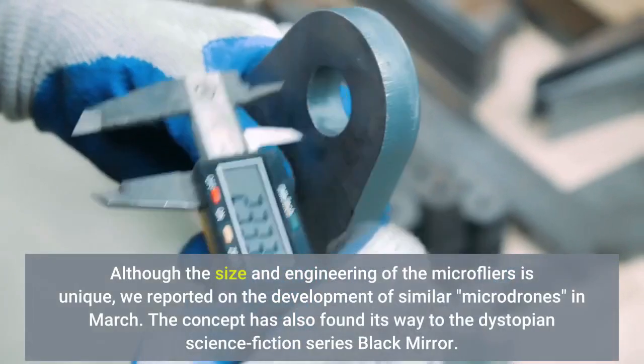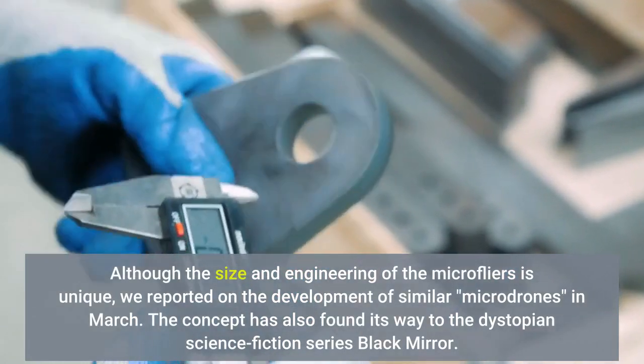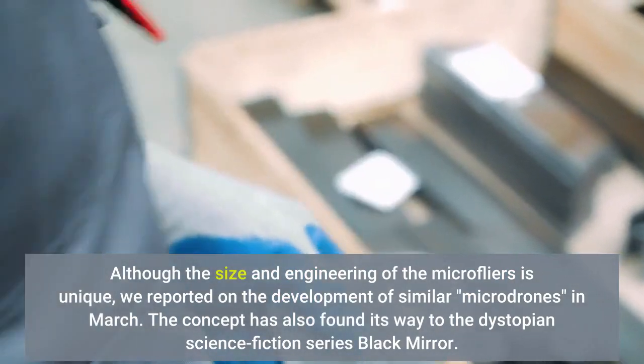Although the size and engineering of the micro flyers is unique, we reported on the development of similar micro drones in March. The concept has also found its way to the dystopian science fiction series Black Mirror.